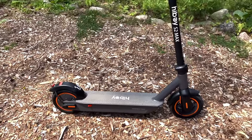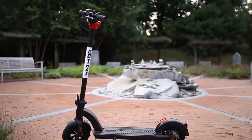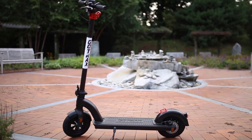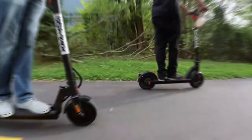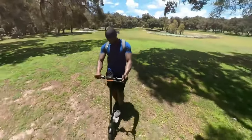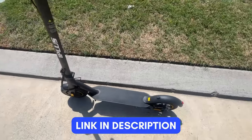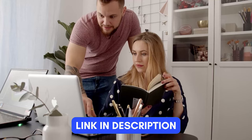Choosing the right electric scooter can make your daily travel easier and add some fun to your routine. It's a quick way to get around and a step towards more responsible travel choices. We've done the research and found the best electric scooter for you. If you're interested in any of these products, you can find the links in the description below. So, let's start.